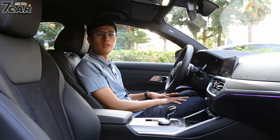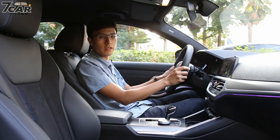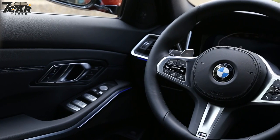We're now looking at the 320i M Sport interior. The entire cabin is finished in black. The M Sport version features a black interior theme throughout.